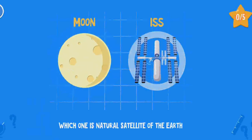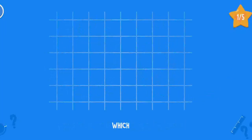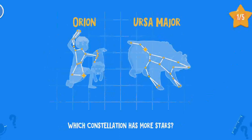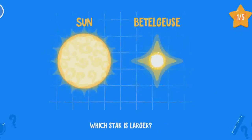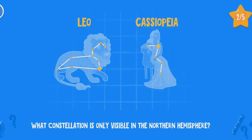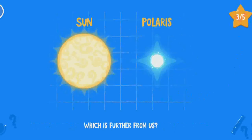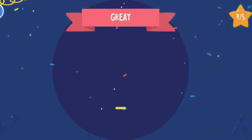Which one is a natural satellite of the Earth? Which constellation has more stars? Which star is larger? Which constellation is only visible in the northern hemisphere? Which is further from us? Great!